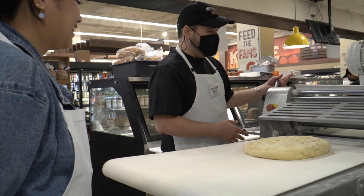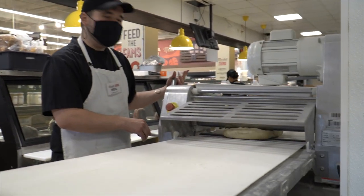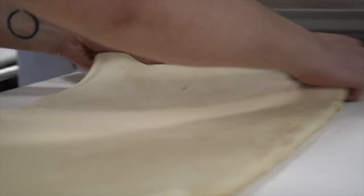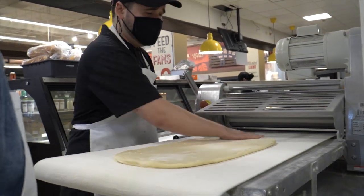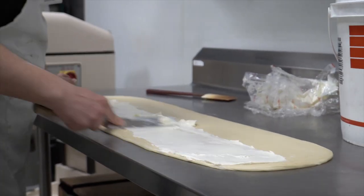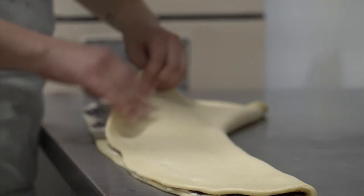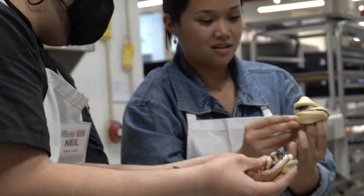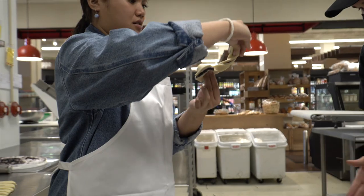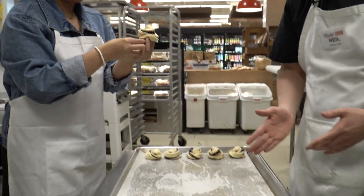One of my personal favorites. So we're going to roll this out to about seven or eight millimeters. Keep it nice and even. So we do the side here, side here, and then straight down the middle.